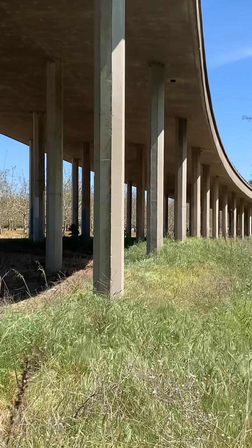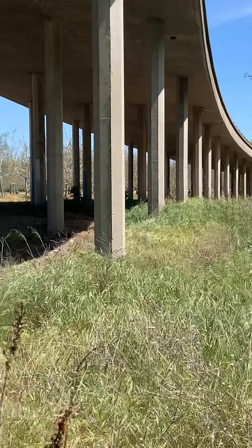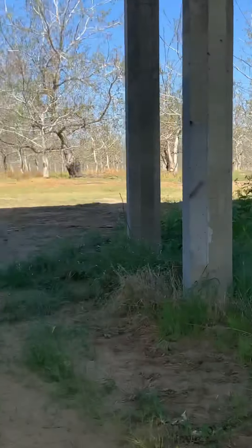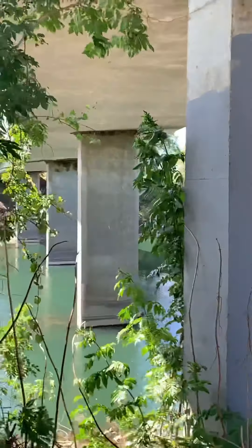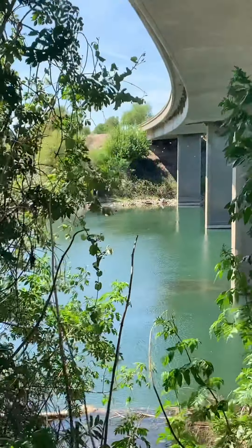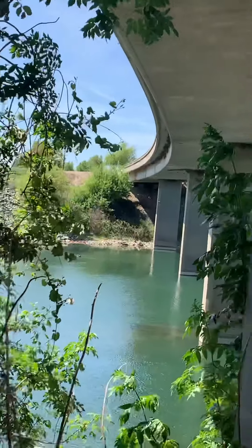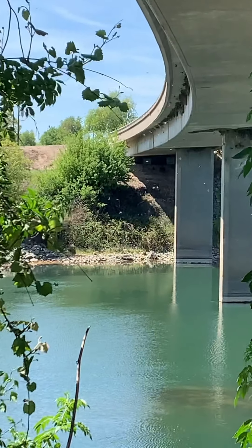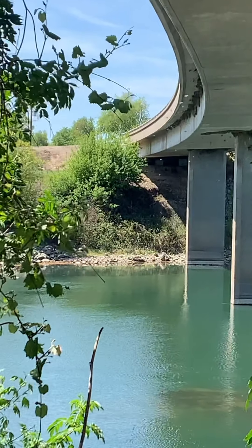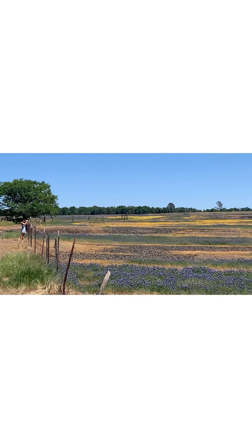Wow, look at this place. So we are currently under the bridge, and those are the nests — the bird nests are on the other side. Let me zoom in a little bit so you guys can see clearly. Look at this beautiful bird. Very beautiful. And this is the end of the bird, also the bird nest.